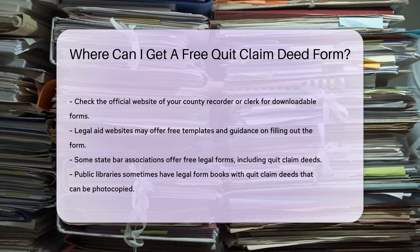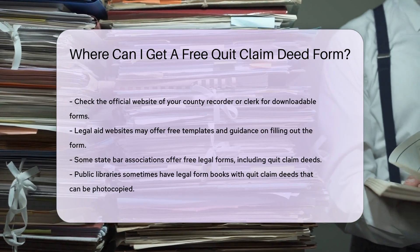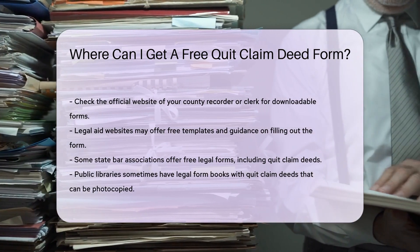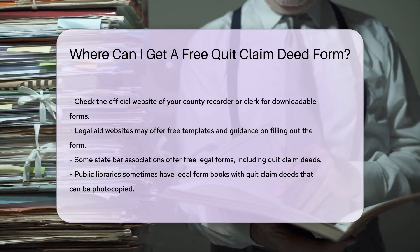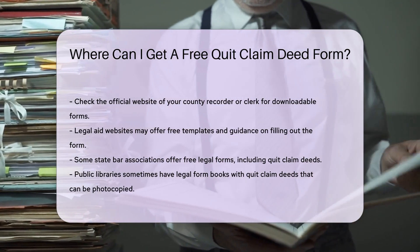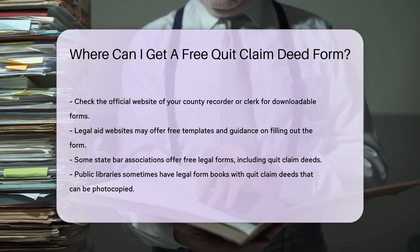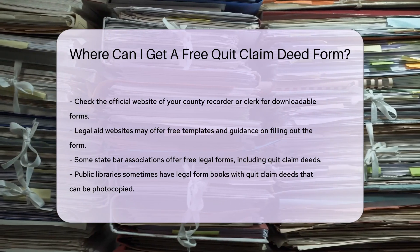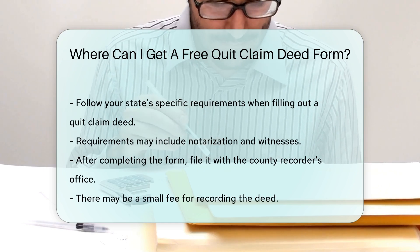Legal aid sites often provide guidance on how to fill out the form correctly. Some state bar associations also offer free legal forms, including quitclaim deeds. These resources can be particularly helpful if you need state-specific forms. Additionally, public libraries sometimes have legal form books that include quitclaim deeds. You can photocopy the form from these books for free or a small fee.